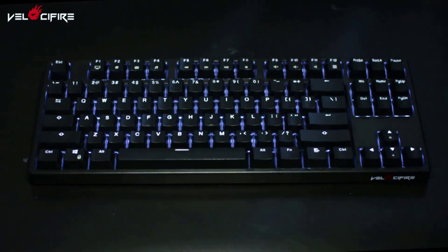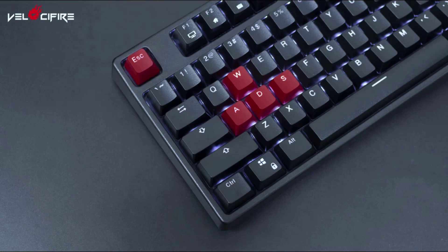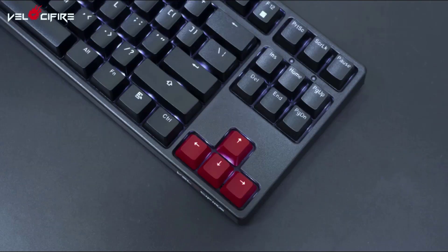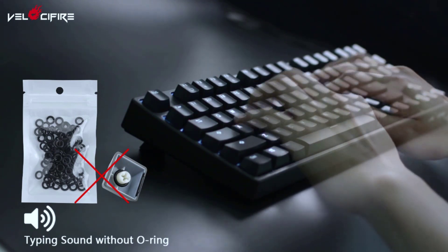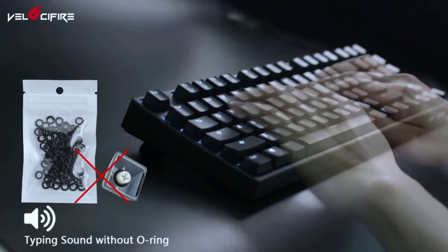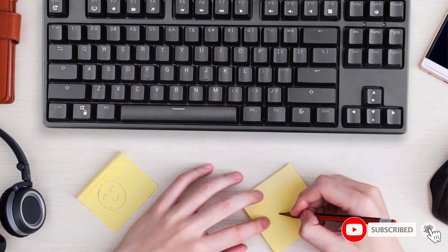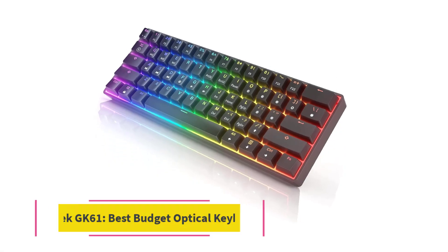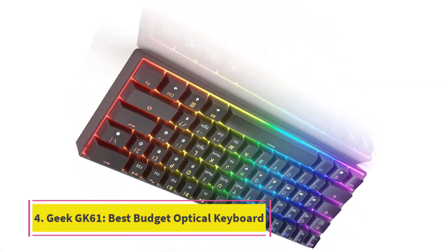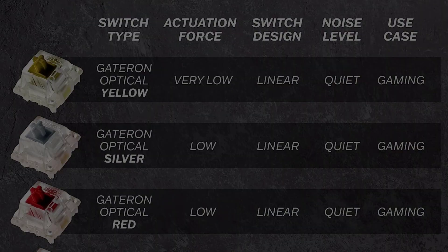The switches are unique — they use Gateron brown switches, which are a Cherry MX knockoff. Most of the keyboards on this list use Outemu switches; the Gateron switches rattle less than the Outemu switches and are slightly better, which is a win for the Velocifier. The keys sound nice and have minimal rattle except for the spacebar. The stabilizers on this keyboard are decent, although the spacebar could use a little work.